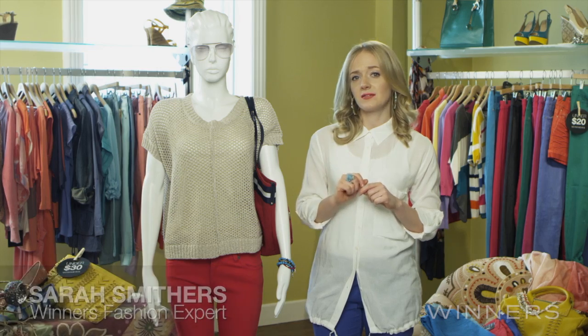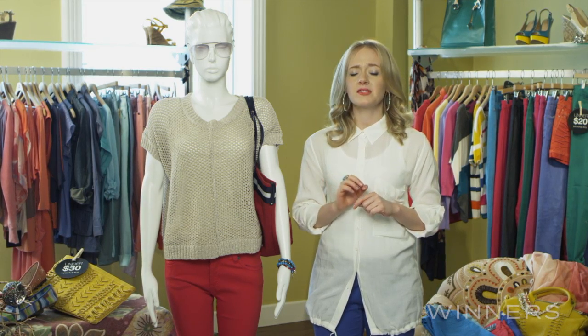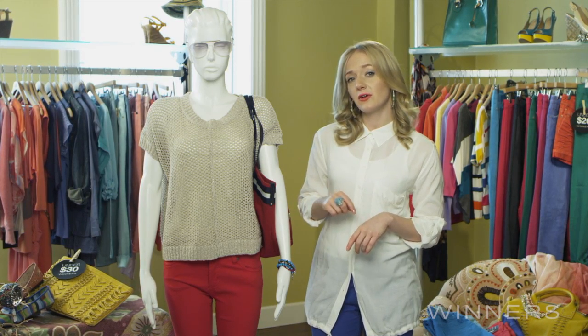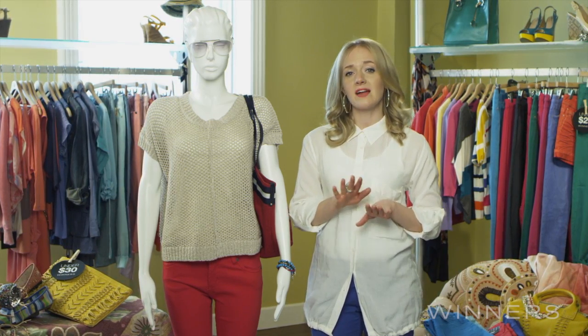There's no denying that colourful denim is one of spring and summer's must-have trends. Not only is it bold and bright, but it's also totally versatile. So we're going to show you how to take this red hot look from the weekend to work to a stylish evening out.